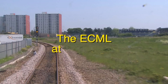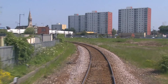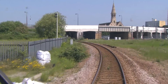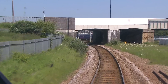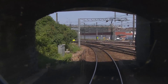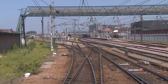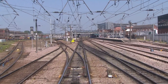We get the route into Platform 4 at Doncaster. We now join the East Coast Main Line at South Yorkshire Junction, the former Great Northern Main Line having opened through Doncaster in the same year as the line we've just traversed, 1849.